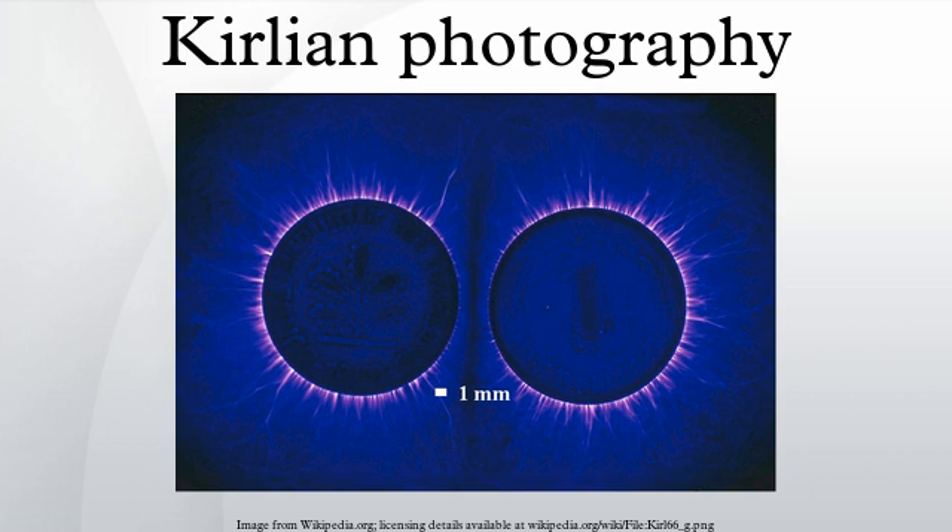Kirlian photography is a technique for creating contact print photographs using high-voltage. The process entails placing sheet photographic film on top of a metal discharge plate. The object to be photographed is then placed directly on top of the film. High-voltage is momentarily applied to the metal plate, thus creating an exposure. The corona discharge between the object and the high-voltage plate is captured by the film, resulting in a Kirlian photograph of the object.